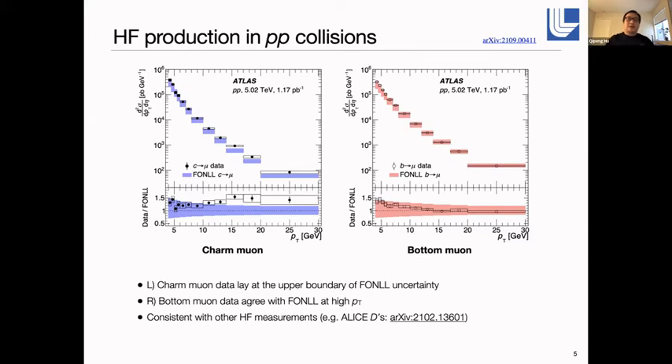Let's look at heavy flavor production in p-p conditions at 5 TeV. What's shown here is the measured charm muon differential cross-section as a function of pT on the left, and the bottom muon cross-section on the right. They are both compared to FONLL calculations, and in the lower panel you can see the data-to-FONLL ratio. For the charm, the data ratio lies at the upper boundaries of the FONLL calculation uncertainties, which include renormalization scales, factorization scales, mass dependence, and PDF dependence. For the bottom, it looks very similar to charm at low pT, but at higher pT the data follows the FONLL central value very well.